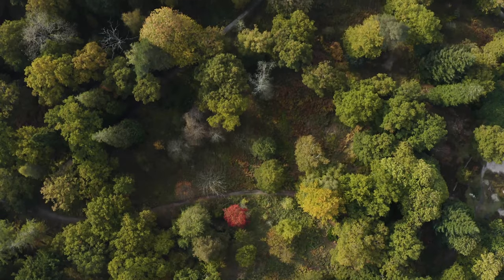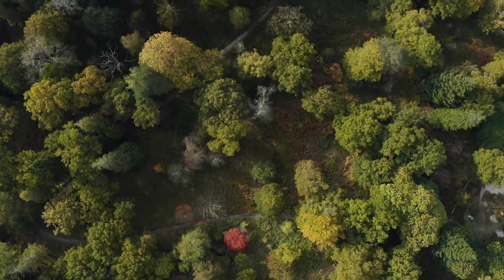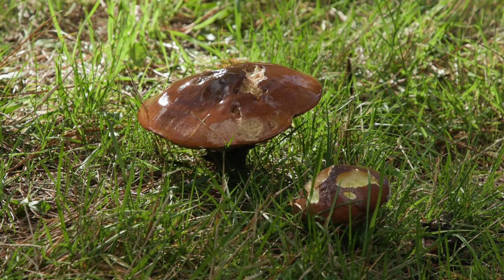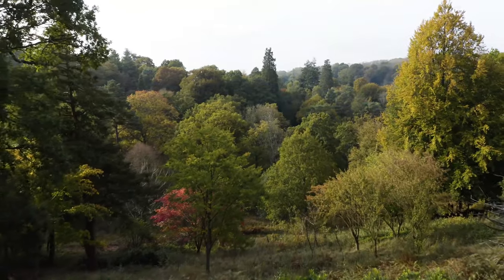Fungi are very important. They're important for the growth of plants — many plants don't grow well without their fungal partners. They're also important in decomposing leaves and wood so that it's recycled into the soil.